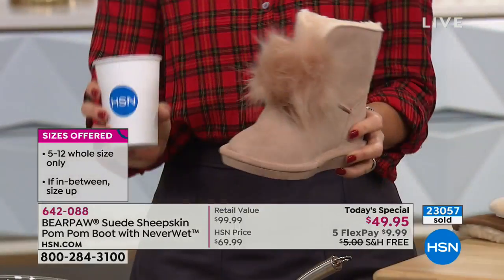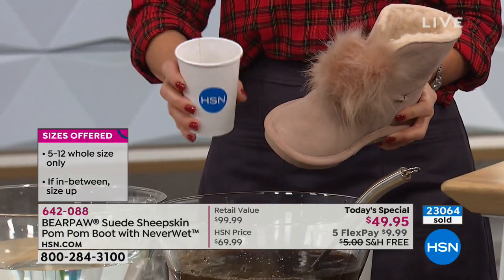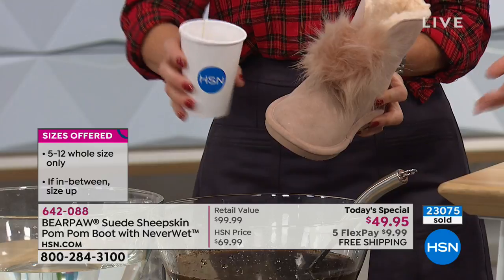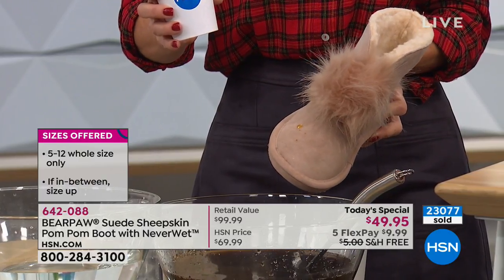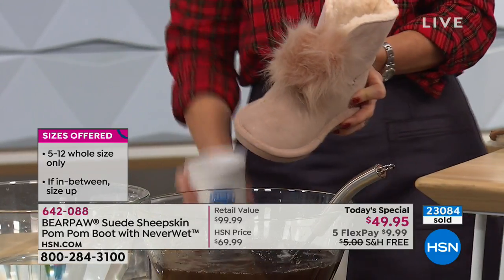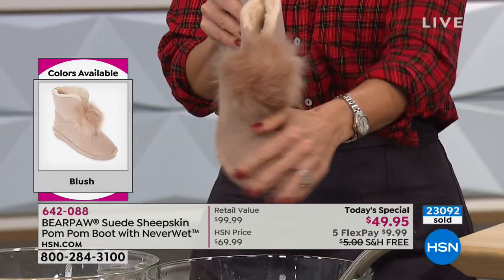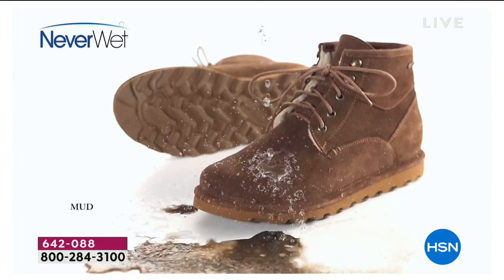So this is what it's all about — you can finally wear a boot this cute and not be worried all day long. I have a mud demo, a water demo. I thought I'd bring out the coffee because I always have coffee all over absolutely everything. This is black coffee — did you see that? It's like a magic trick. Normally it would just soak in — it rolled right off. And that's because of the NeverWet technology. If you get a little something, just give it a little flick. Completely, completely dry.